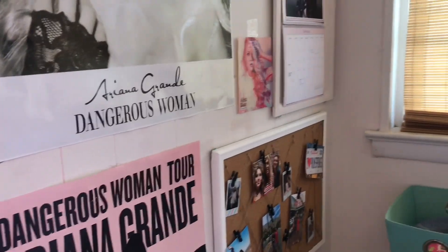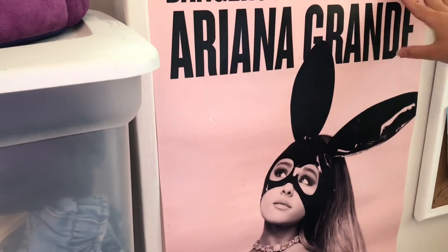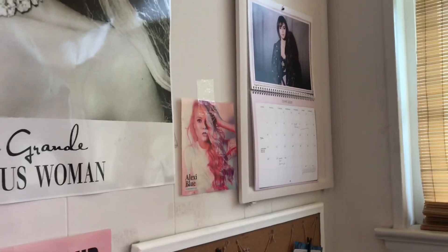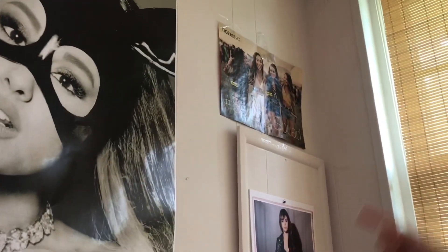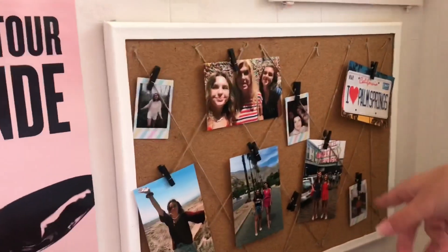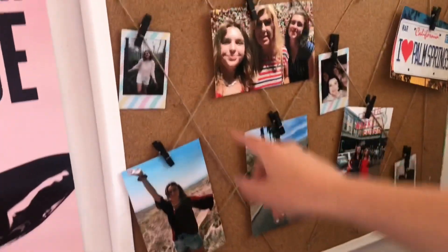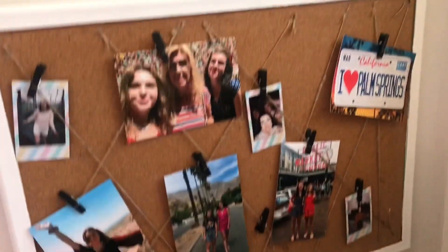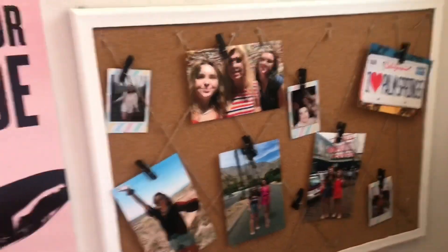Over on this wall I moved some posters — we took down a lot of them but put some back up. There's a really big 'Dangerous Woman' Ariana Grande poster and one we got from a concert three years ago. We have a Selena Gomez calendar and a few other posters I didn't want to take down. We also made this board — it was an old cardboard with ribbons and we painted it white, added black clips, and put up travel pictures and polaroids. It turned out really nice.